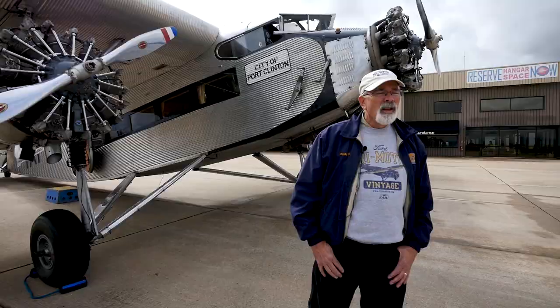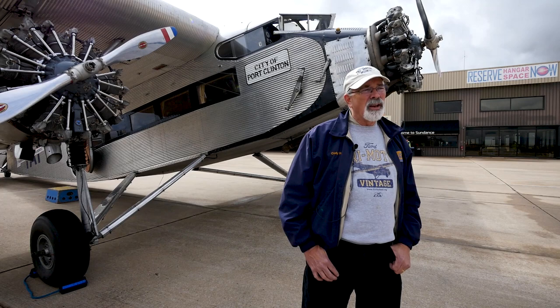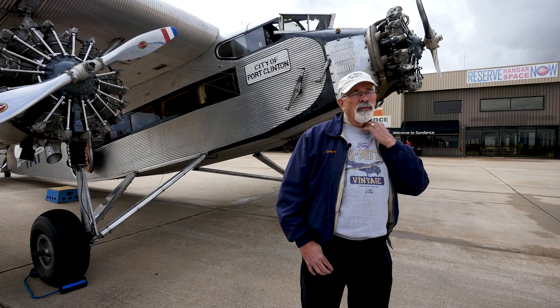The engines are Pratt & Whitney R985s. Most of the Fords get retrofitted to this engine. It was mass-produced in thousands and thousands of units, so you get the reliability of an engine built in those kinds of numbers. The airplanes originally came out with different engines, including an early forerunner of the engine that's in the T-6 Texan.